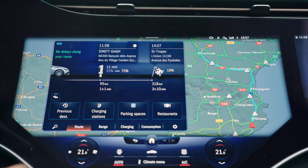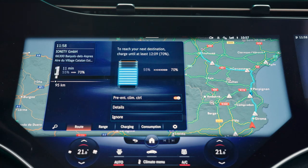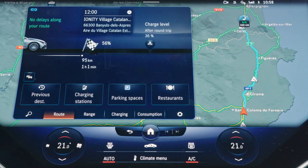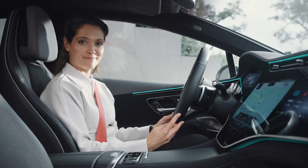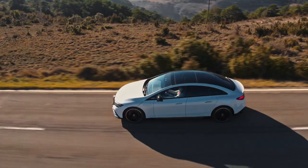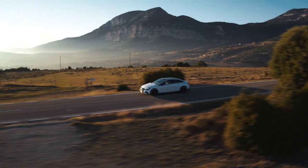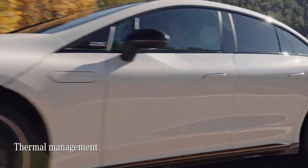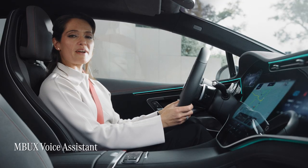The system accounts for the weather, local topography, and even your driving style to plan your route as accurately as possible. Not only that — the vehicle uses this information to perfectly prepare for the charging process by bringing your battery to the optimum temperature for fast charging. And thanks to the MBUX voice assistant, I can find out vital information without taking my hands off the wheel.